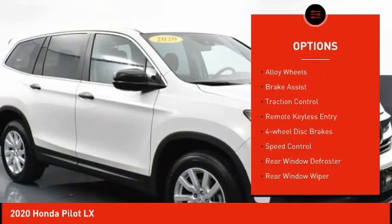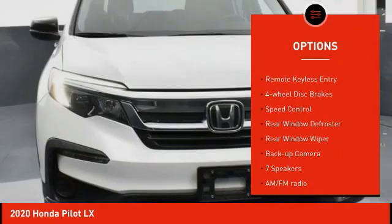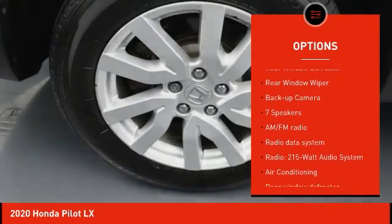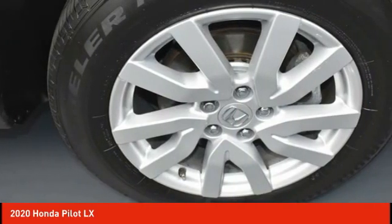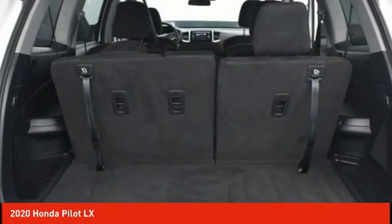Electronic stability control, alloy wheels, brake assist, traction control, remote keyless entry, four-wheel disc brakes, speed control, rear window defroster, rear window wiper, backup camera.